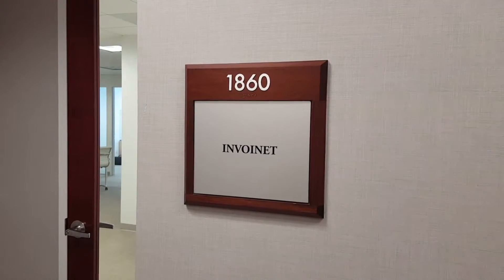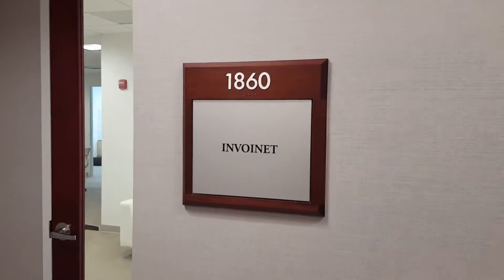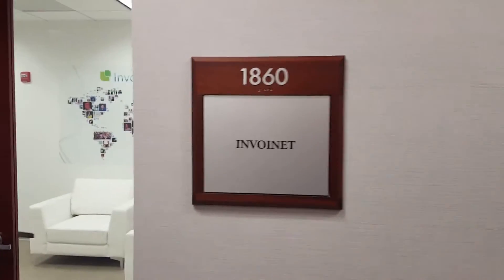Hey everybody, Denny Jordan, broker and owner of Miami Real Estate Realty and Brickell Realty. I'm here at the Sabadell Financial Building on the 18th floor, suite 1860.